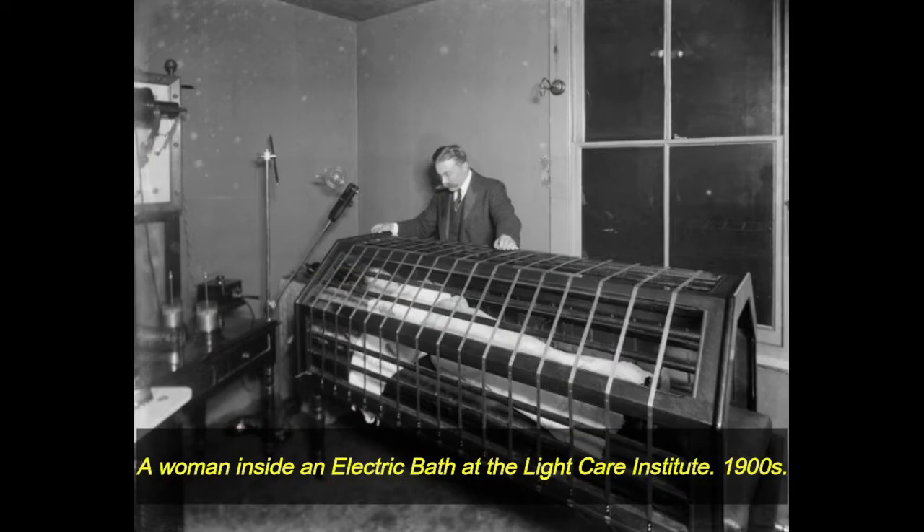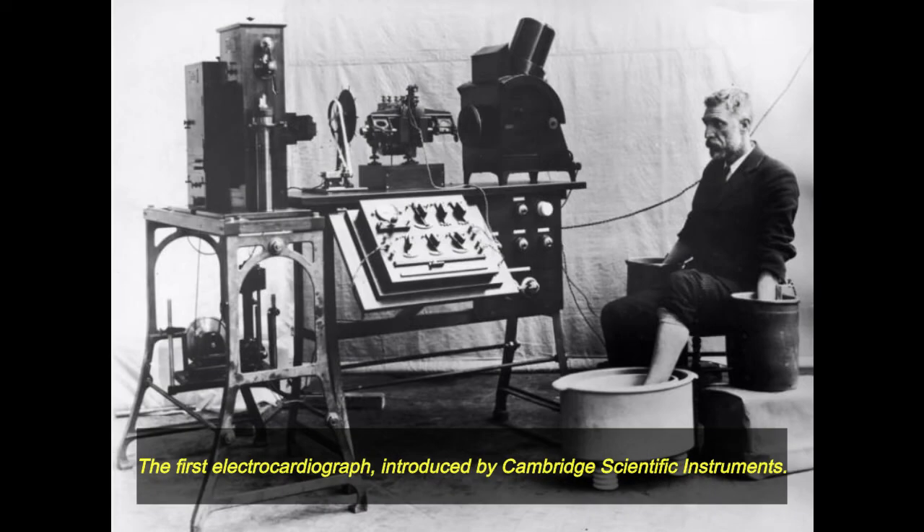A woman inside an electric bath at the Light Care Institute, 1900s. The first electro-cardiograph, introduced by Cambridge Scientific Instruments.